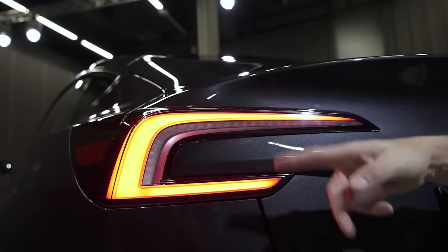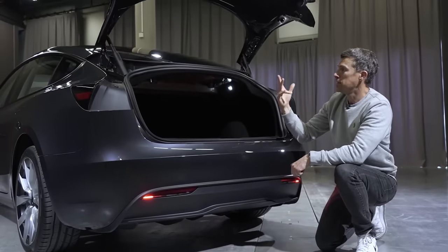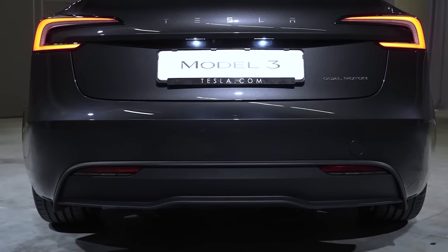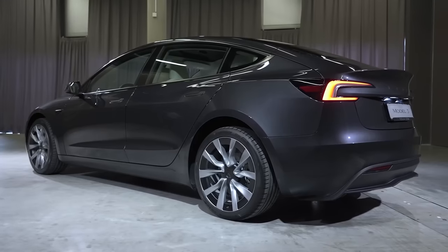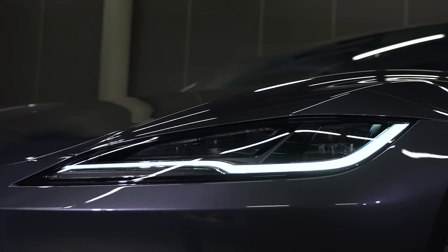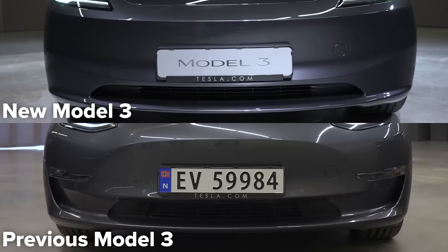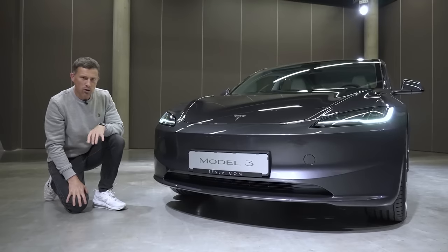Around the back, there are some new taillights, and they're no longer split like on the previous car. That means when you open the tailgate, the lights go completely. This lower part of the bumper has been redesigned as well, and you've got fog lights integrated into them. But that's nothing compared with what Tesla did to the front of the new Model 3. They've got a bit more Audi with the headlights — now slimmer and sleeker than before, with more prominent LED daytime running lights.